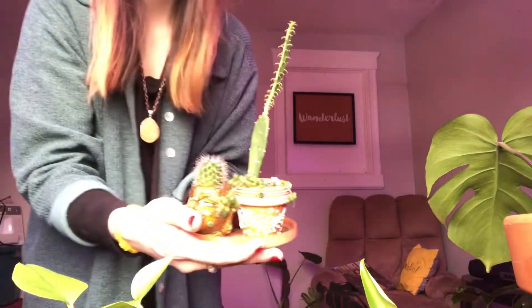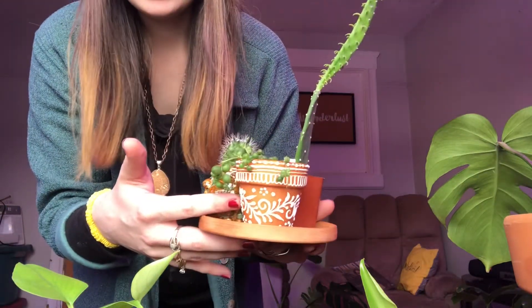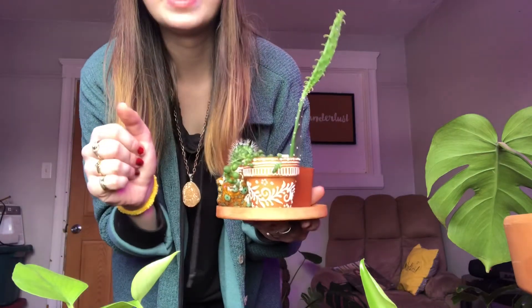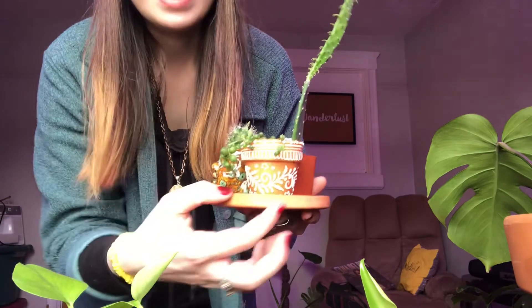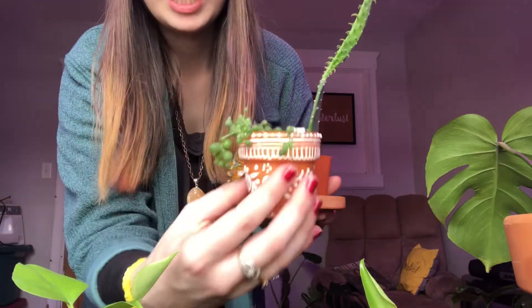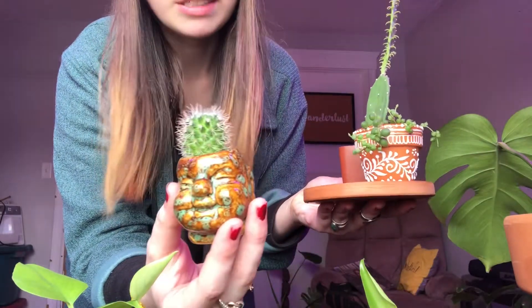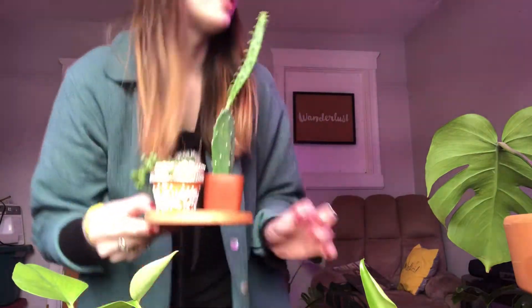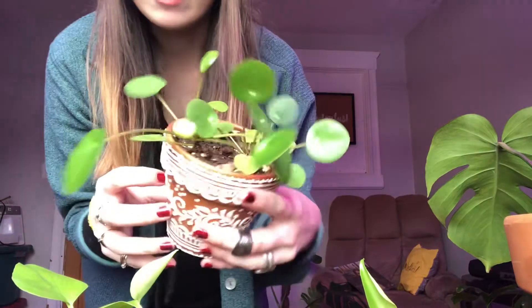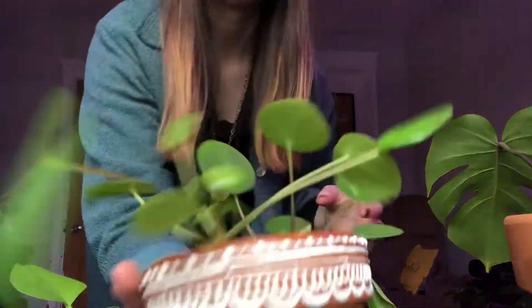Let me show you guys how I keep these. So this pot right here — my friend, I'll put her link down below, her name is Leia — she does henna artwork and she is absolutely amazing. I asked her to make a few pots for me and they turned out so cute. So this is my string of pearls, and over here I have a little cactus. I also have this adorable little pilea in the other henna pot — these were little propagations I got from trades in my group and they're finally starting to thrive.